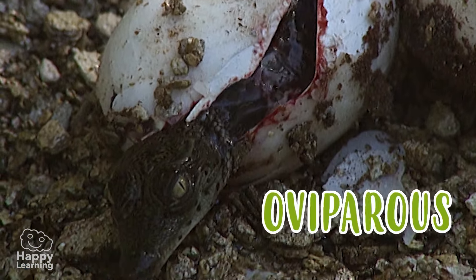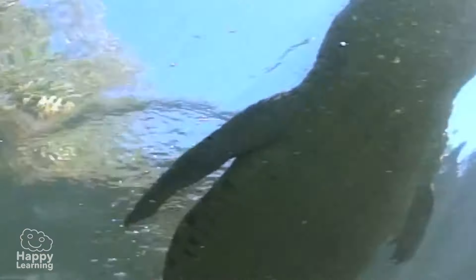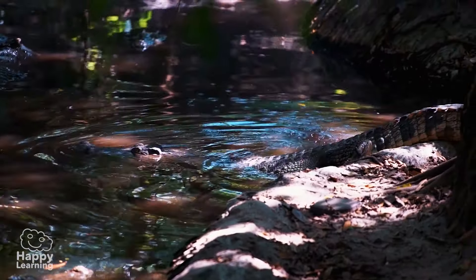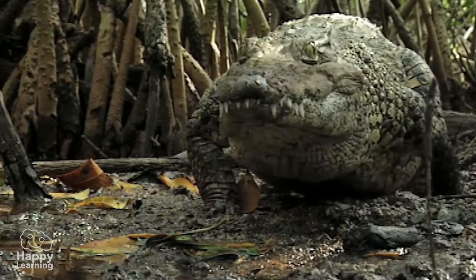Crocodiles are oviparous. These little ones have just hatched from their eggs. They have very strong muscles on their tail, and they use them to move in the water. On land, on the other hand, they aren't so fast — they walk very slowly on their four feet.